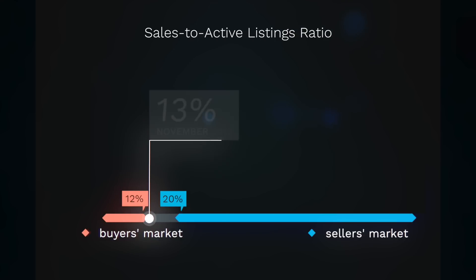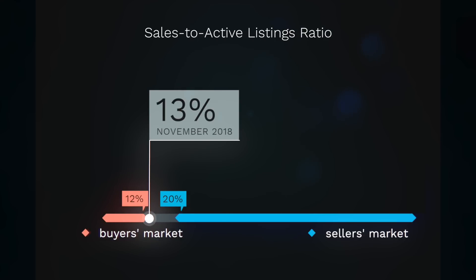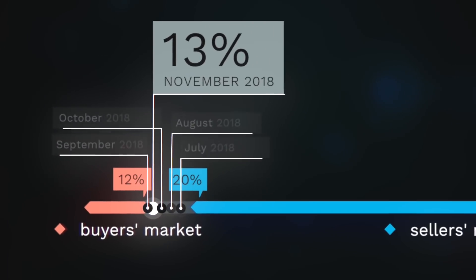This ratio for all property types across Metro Vancouver today is 13%, which suggests a balanced market. This is the fifth month in a row we've seen a balanced market.